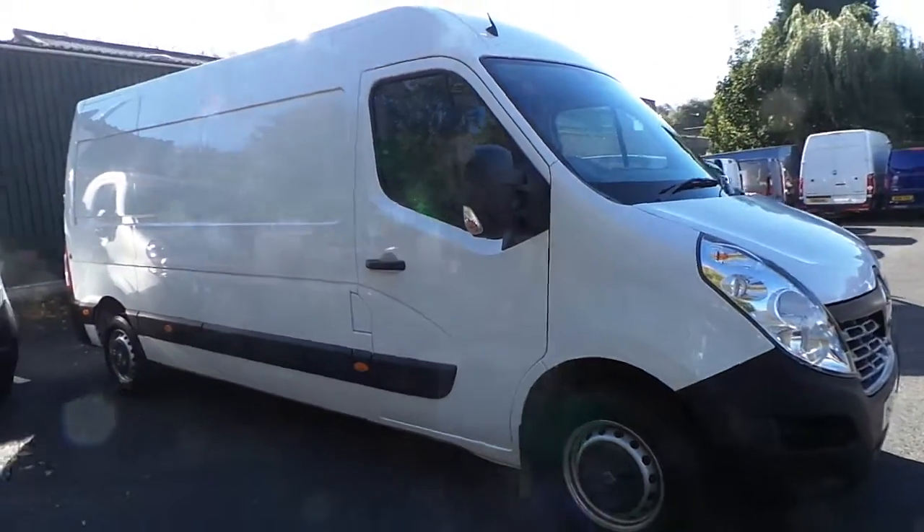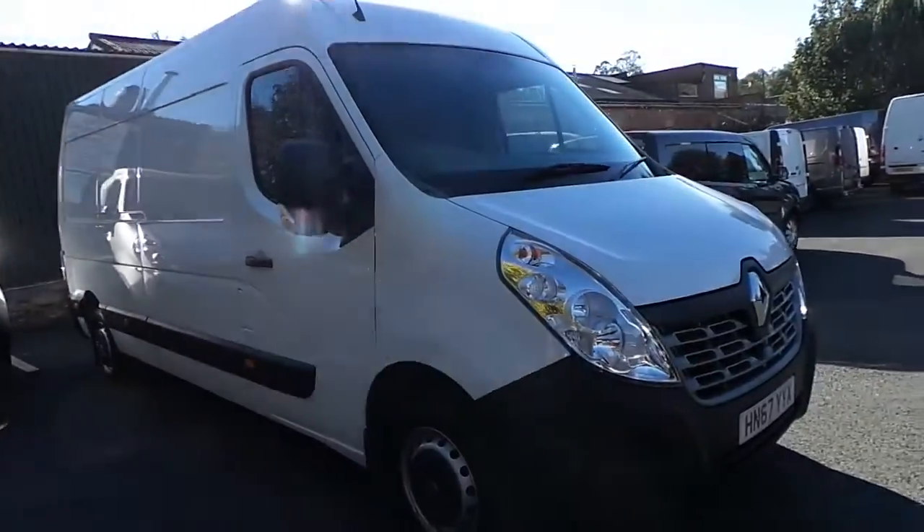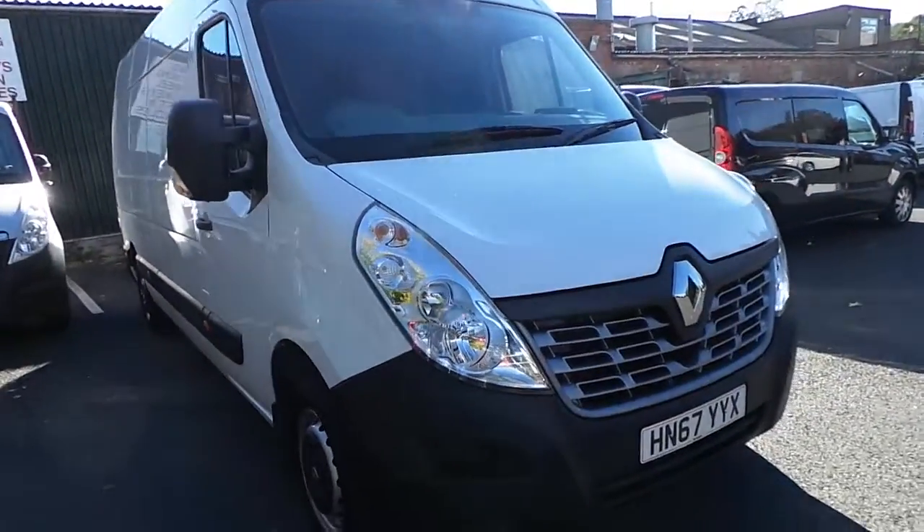Welcome to Pentingham Nottingham, Bulwell. Here we have a Renault Master LM35 Business Energy DCI Panavan in white and a 6 or 7 plate.